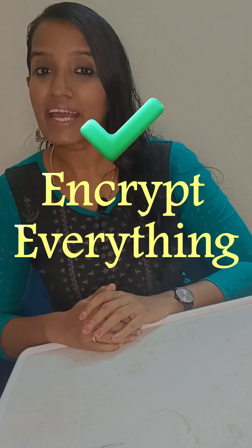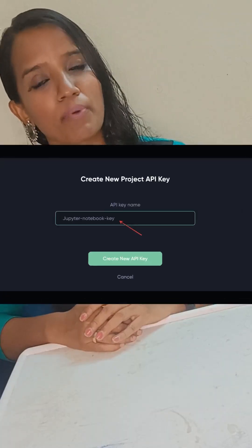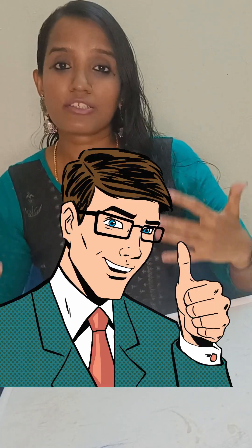Last but not least, encrypt everything. Start from your plain API keys, so that your application will be safe and secure.